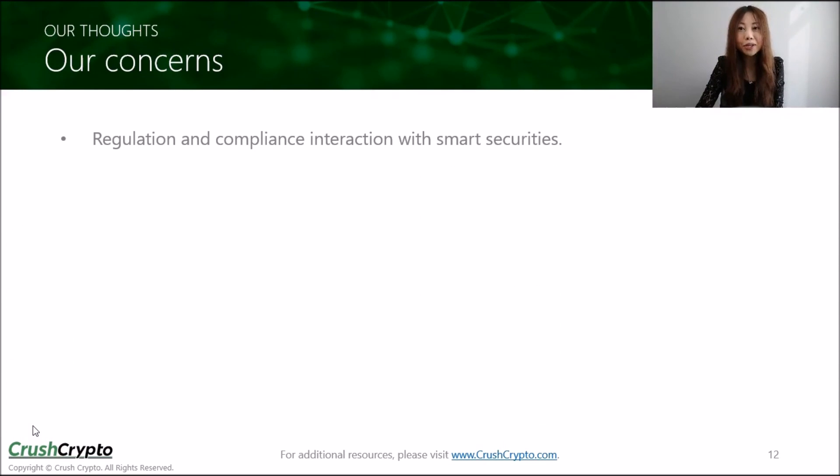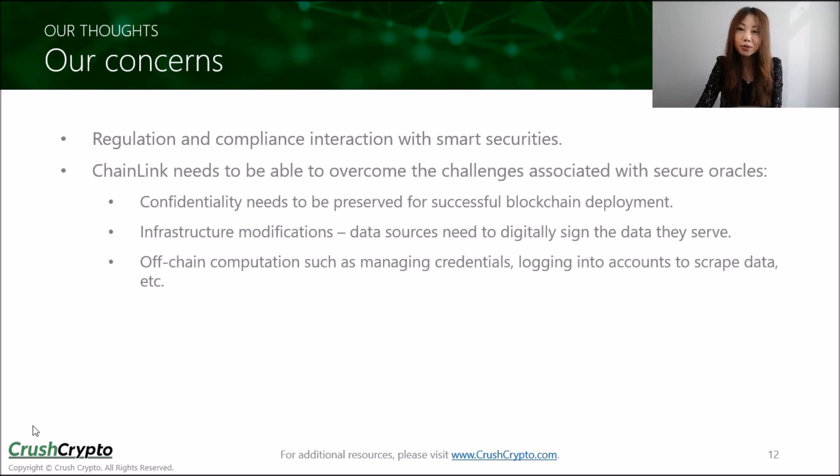One of our concerns is how their platform will interact with regulations and compliance, as they will be touching on things like bank and retail payments, and no one knows exactly how this will pan out. Chainlink also needs to overcome several challenges associated with making oracles secure — for example, they need to develop oracles that preserve confidentiality, which has been one of the main hurdles for blockchain deployment. This means questions like 'has this flight been delayed?' need to be answered for an insurance-related smart contract without exposing any other information on-chain. Other challenges include infrastructure modification and off-chain computation, and we are not sure of the development timeframe yet.